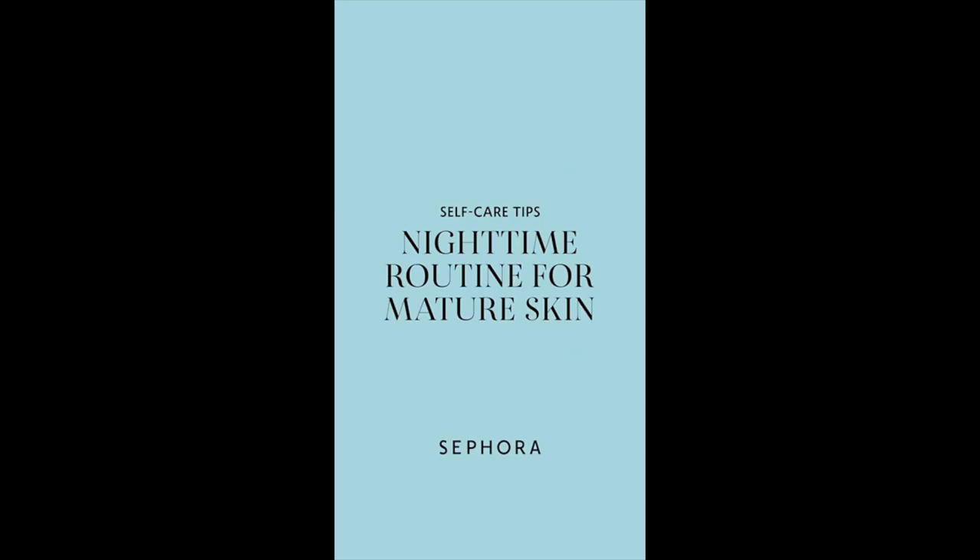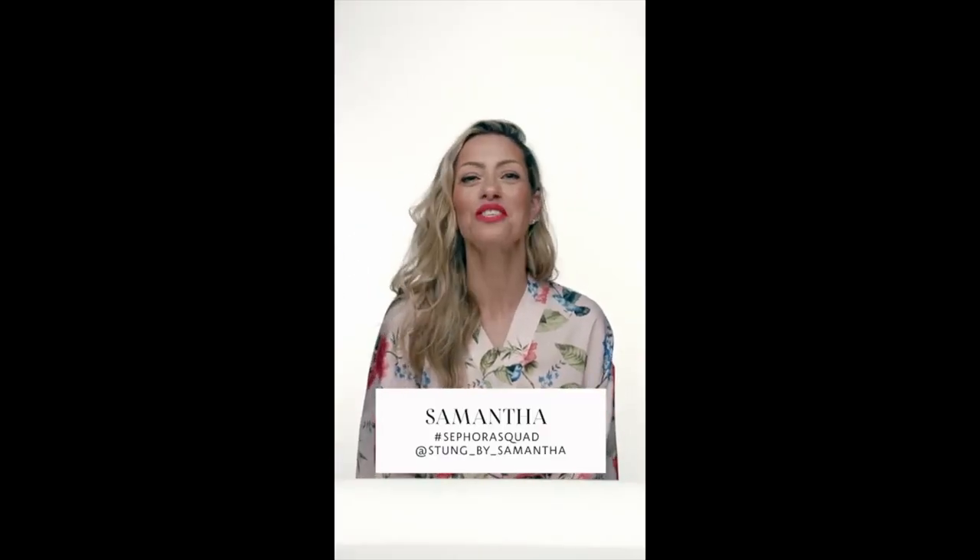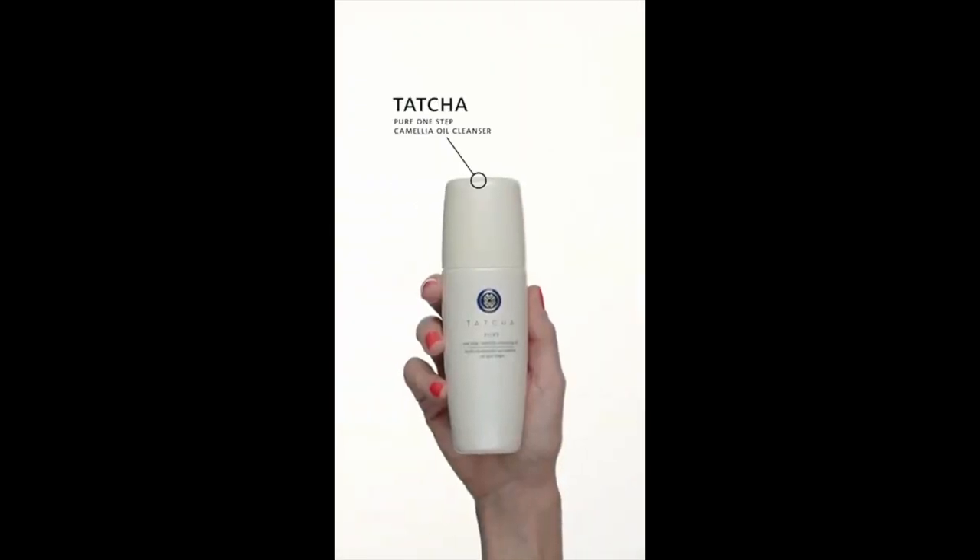Hi, my name is Samantha and I'm here with Sephora today to do my nighttime skincare routine for skin over 40 and over 50. I want to get all my makeup off right away, so let's get into it. My first step is going to be using the Tatcha Pure One-Step Camellia Oil Cleanser. Vitamin C is extremely important for brightening your skin, especially if you have brown spots or melasma.